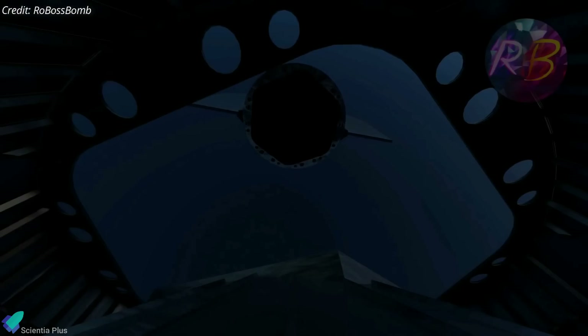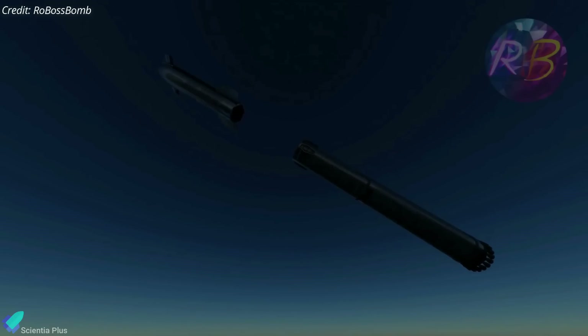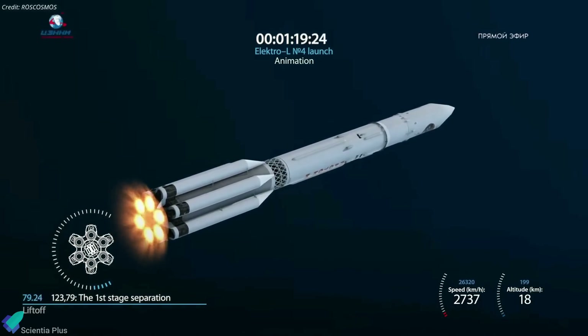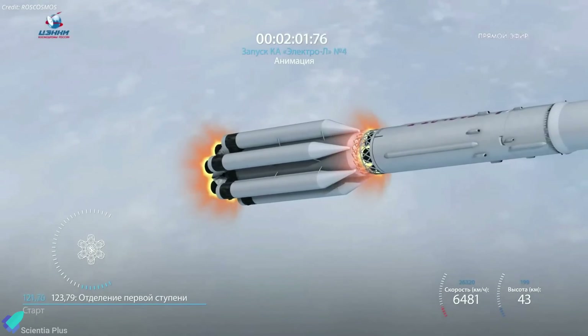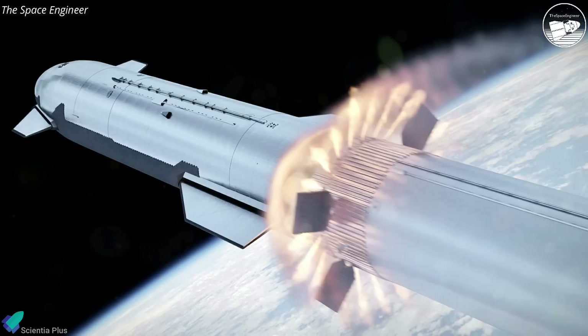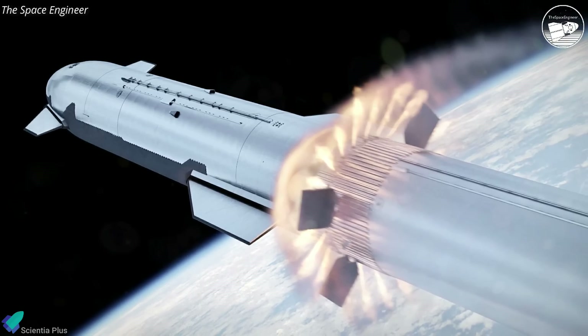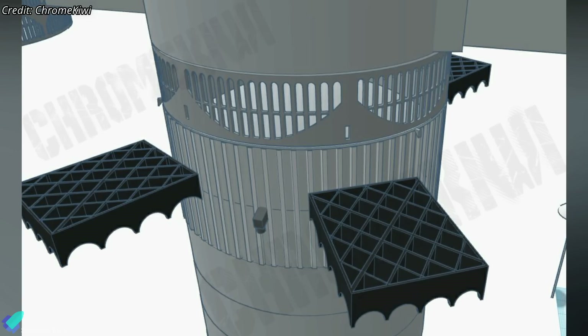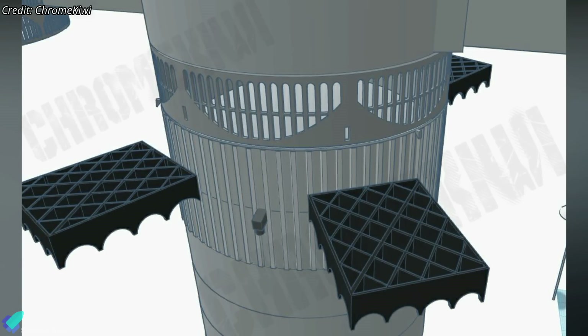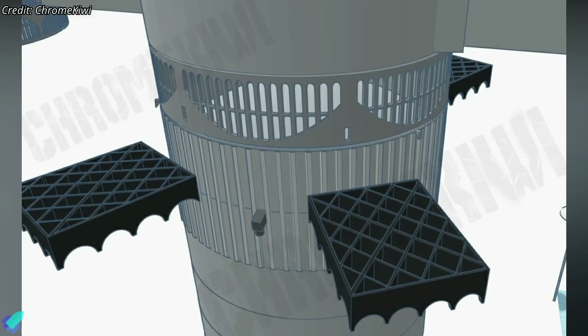Hot staging is a different approach that avoids the coasting phase during stage separation. The technique has been used on Russian launch vehicles for decades and involves igniting the engines on the upper stage while it is still attached to its lower stage. This requires some modifications to the Super Heavy booster. SpaceX is developing a customized open truss-work extension for the top of the booster to allow exhaust from the upper stage to escape while still attached.